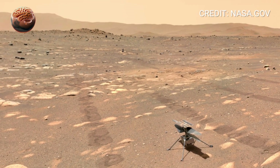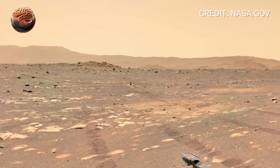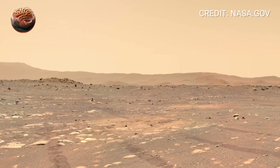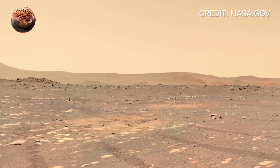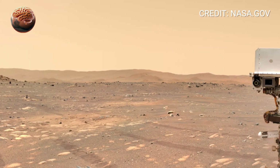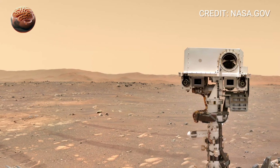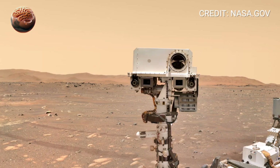Through this 360-degree view, we get to witness something remarkable — not just the surface of another planet, but the progress of humanity reaching beyond its own world. Every rock, every shadow, every soundless horizon reminds us how far we've come, and how much there still is to discover.